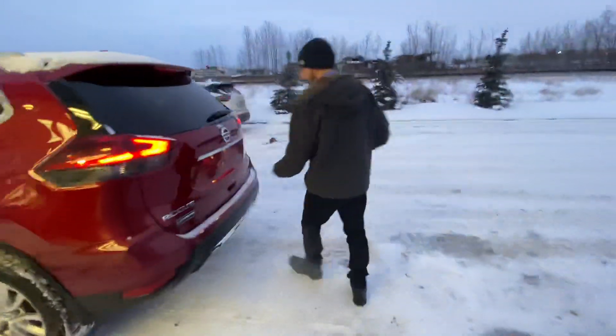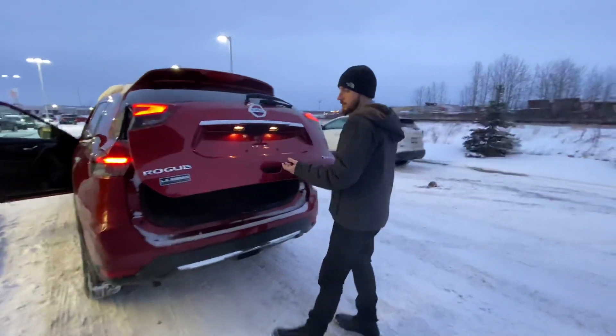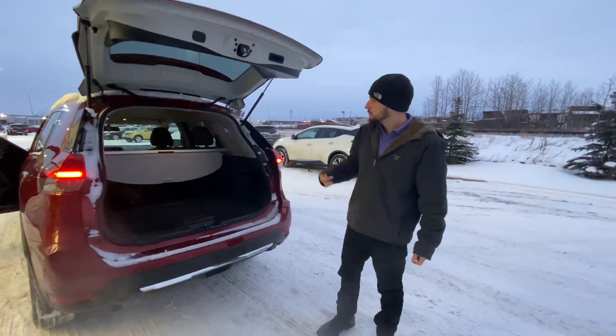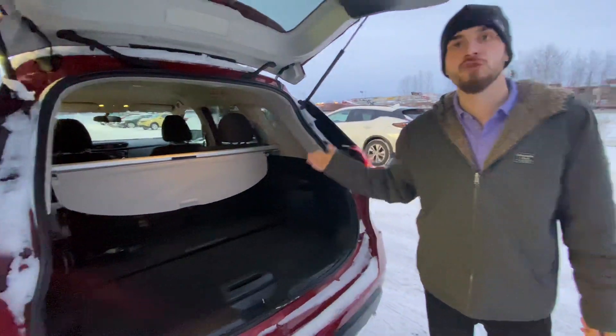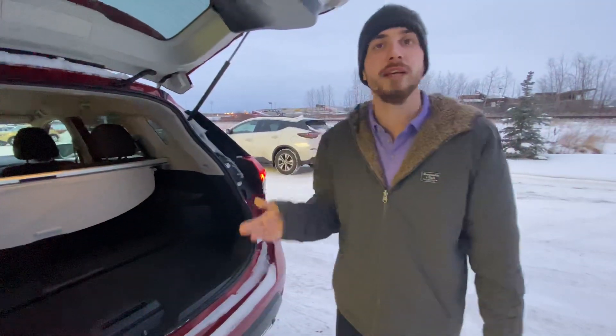Stepping on into our cargo area here, you can see with those seats down and up we have tons of space back here for groceries, sports equipment, whatever you need.